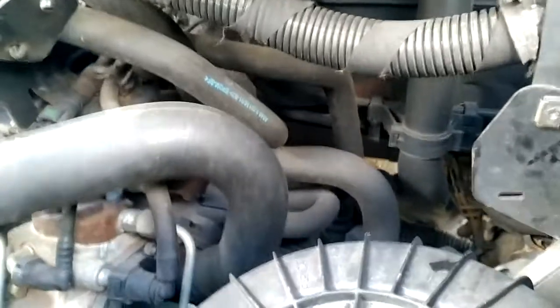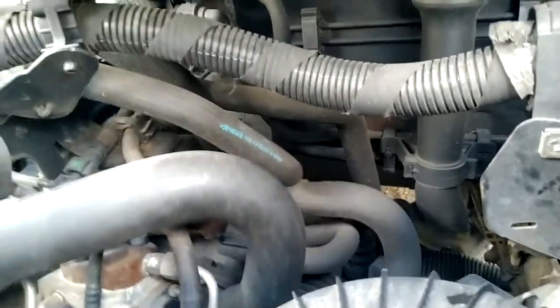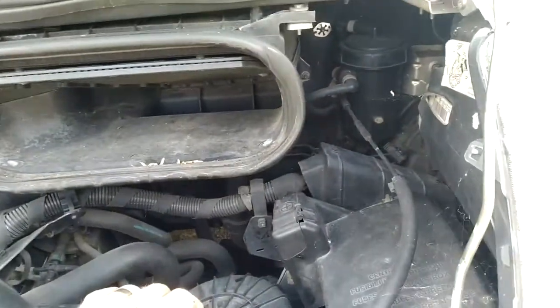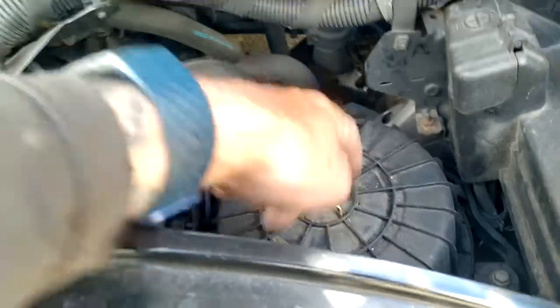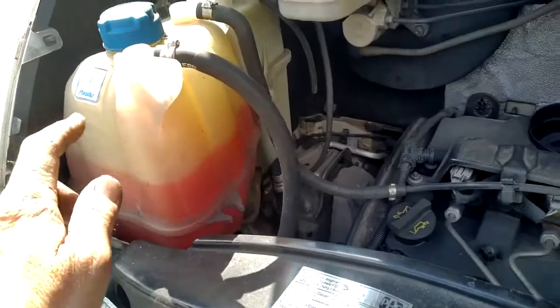I think I'm going to have to sort out the throttle body at some point. The diesel filter is over here obviously, and the air filter is here. Then there's the coolant — it does need topping up, I know that.